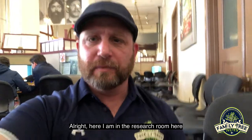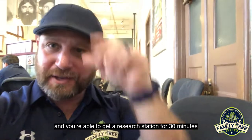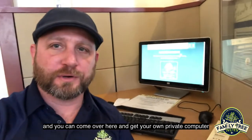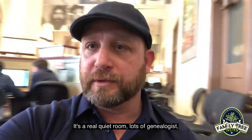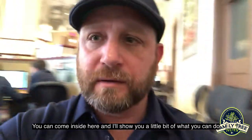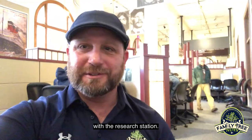Here I am in the research room here, where you go across the hall, pay a few bucks, and you're able to get a research station for 30 minutes. You can come over here and get your own private computer to do some research. It's a really quiet room, lots of genealogists and just family people in here doing some work, so it's pretty neat. Come inside here and I'll show you a little bit of what you can do with the research station.